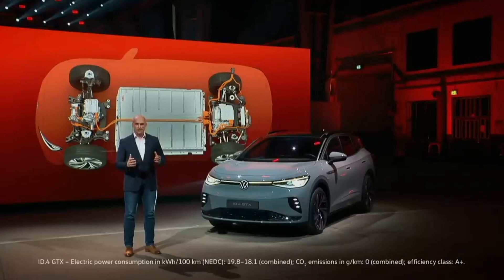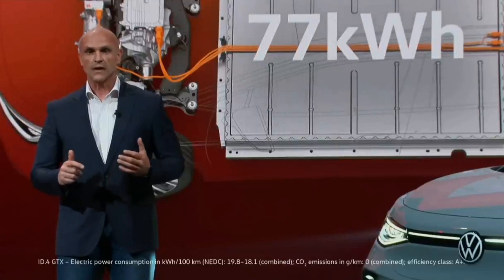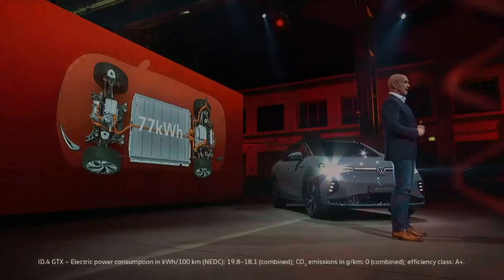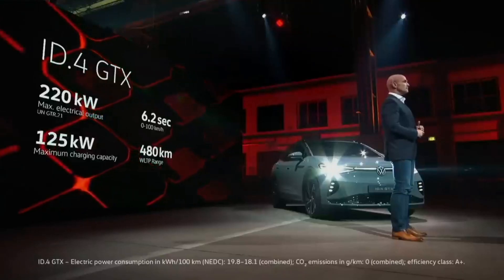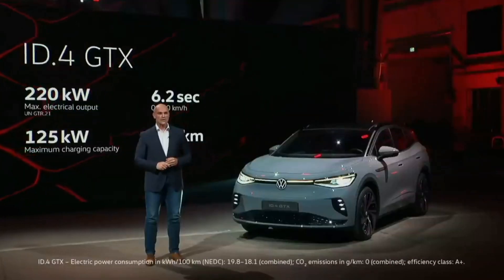Simply put, the GTX is the GTI of the EV world. The 77 kilowatt-hour battery delivers a WLTP range of 480 kilometers. At least as important is the high charging power of 125 kilowatts — in the space of 30 minutes you can recharge with enough energy for roughly 300 kilometers.